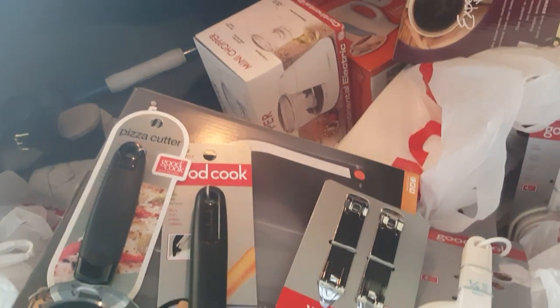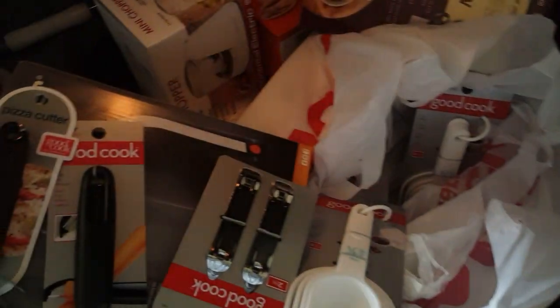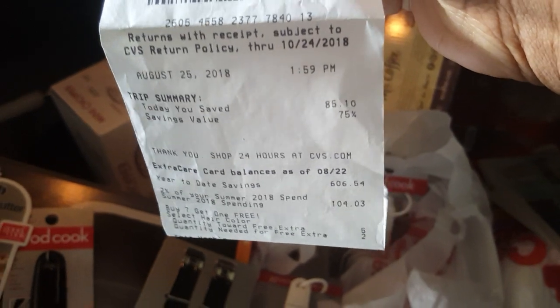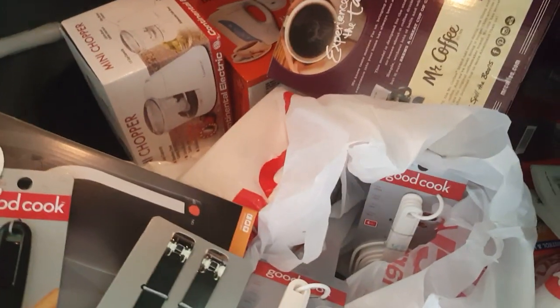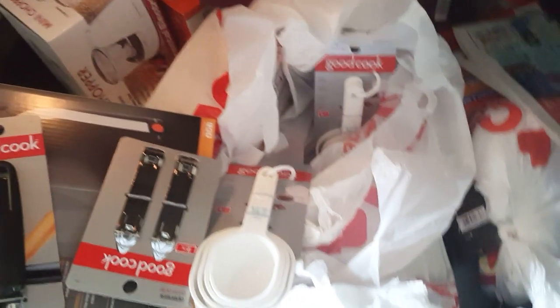I did go ahead and do the Summer's Eve deal because there were ExtraBucks dates and I used Summer's Eve. I paid $28.28 before taxes. So I saved $85 — a 75% savings. It was 75% off everything. So I did do the Summer's Eve deal.